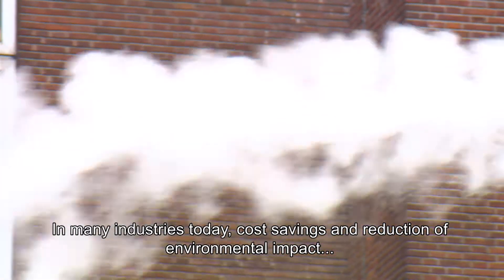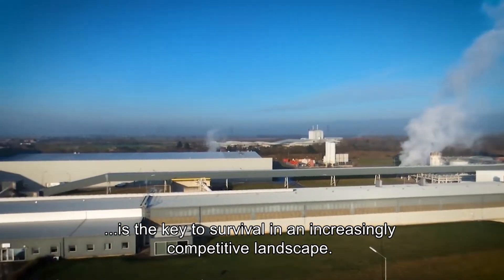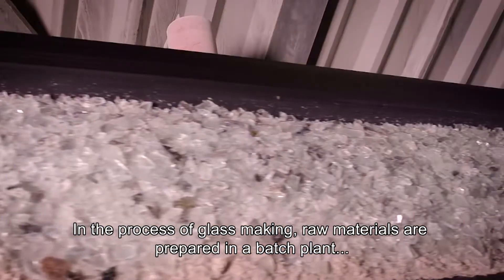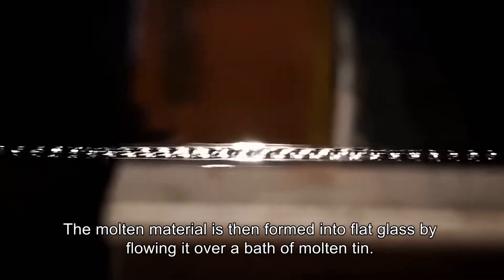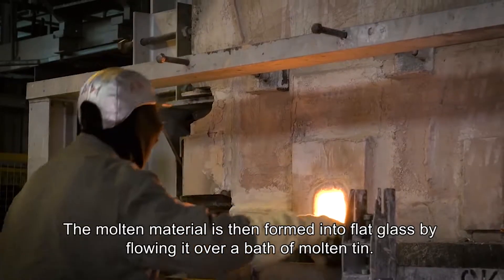In many industries today, cost savings and reduction of environmental impact is the key to survival in an increasingly competitive landscape. For example, in the flat glass industry, raw materials are prepared in a batch plant and fed to a melting furnace in the desired composition. The molten material is then formed into flat glass by flowing it over a bath of molten tin.